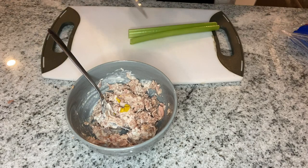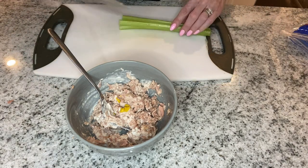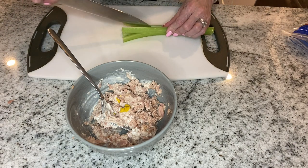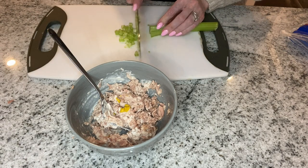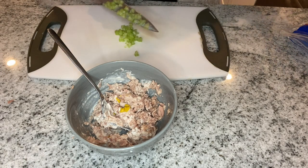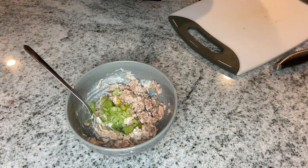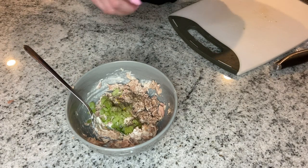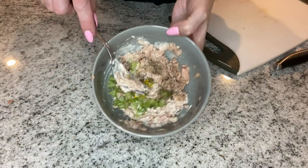Some people put dill pickles in their tuna salad as well — that's actually pretty good too. Today I'm going with a little bit of celery because I'm not a huge fan but I do like a bit of crunch in my salad. Then I'll add some salt and pink Himalayan salt and pepper, mix it all up, and that's it.